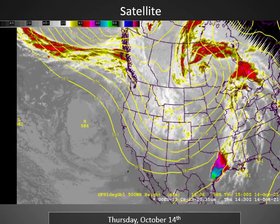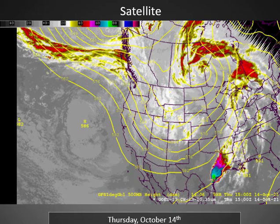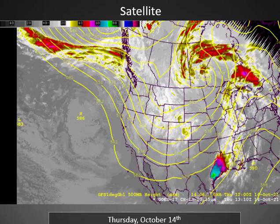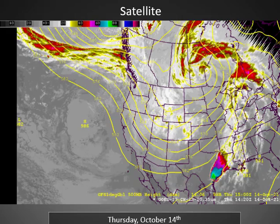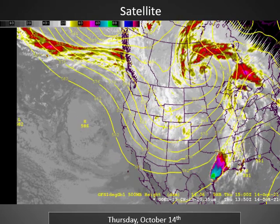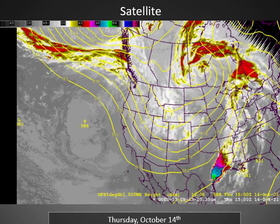Looking at our most recent satellite loop from this morning, you can see the trough of low pressure now moving over the eastern side of the Great Basin and will continue pushing eastward. We still have plenty of clouds and some showers this morning over northern Utah, and that will continue to push east with a ridge of high pressure building in temporarily from the west.